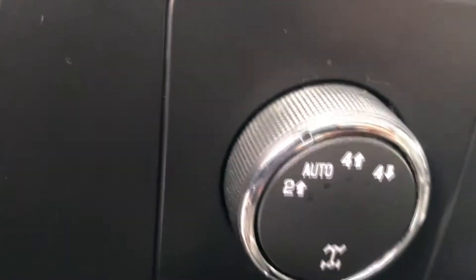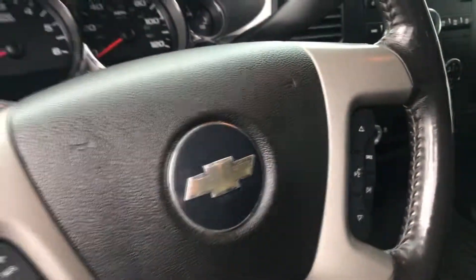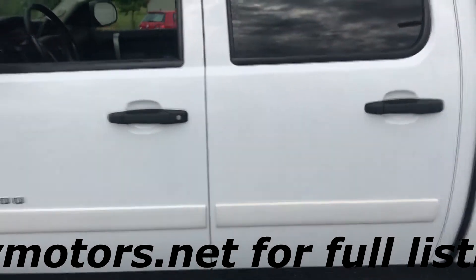Dual climate control, four wheel drive with auto high and low. This one has premium audio, cruise control, duplicate audio controls on your steering wheel, auto headlamps, and remote start.